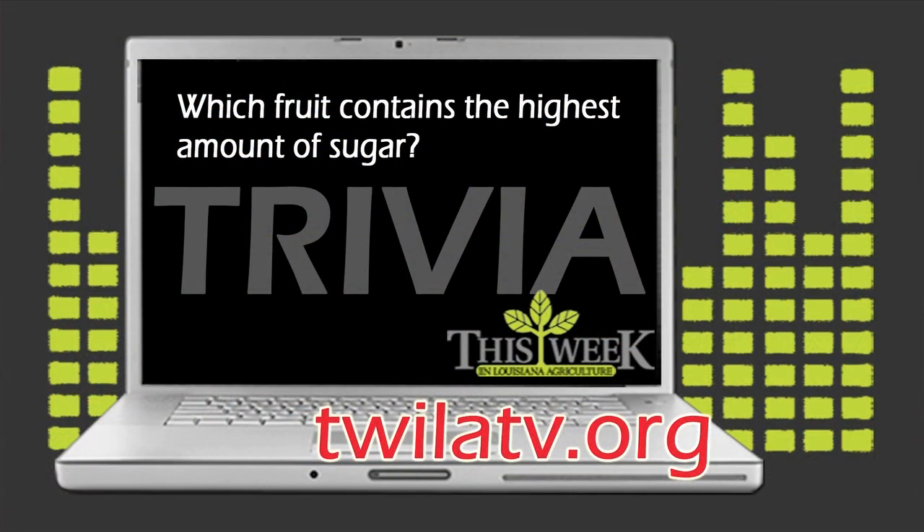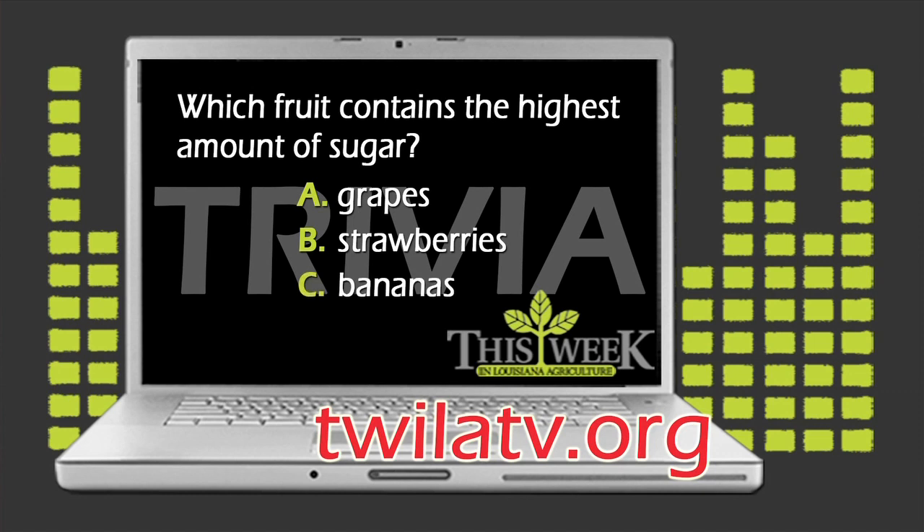For this week's trivia: which fruit contains the highest amount of sugar? Is it A. Grapes, B. Strawberries, or C. Bananas? To enter this week's trivia contest, all you need to do is visit our website, twilatv.org, choose the correct answer, and we'll send one winner a Twyla prize pack, including a copy of Holly Clegg's newest cookbook, Eating Well to Fight Arthritis. And I'd be willing to bet that there's not a whole lot of sugar recipes in here.